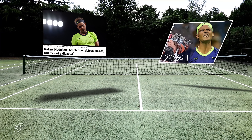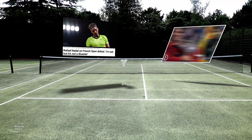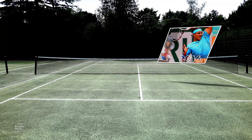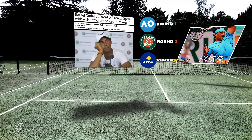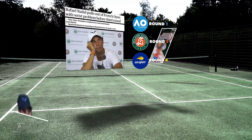Rafael Nadal may not be the player he once was, but if history has taught us anything, it's that you can't write off Rafa. Rewind to 2016 and after a series of injuries and poor form, Nadal had failed to make it to the quarter-final stage of a Grand Slam for the first time since 2004.